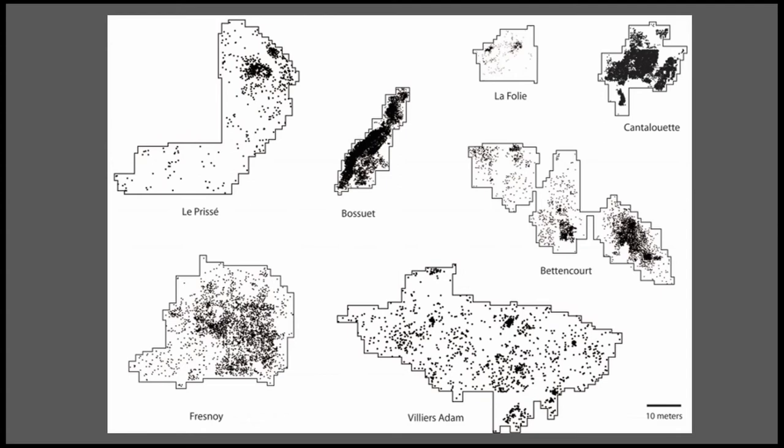Here I have put together all seven sites' maps on the same scale, so all the dots are the lithics that were all piece-plotted. You can see La Folie, which is a very small site, while Cantilouet and Bossouille — both situated on raw material sources — are extremely dense. Then some of the other sites, like Lucriset, Betancourt, and Freynois — the sites in the north of France in loess deposits — and Villiers-Adam and Lucriset down south, are very large sites, but not quite as dense.